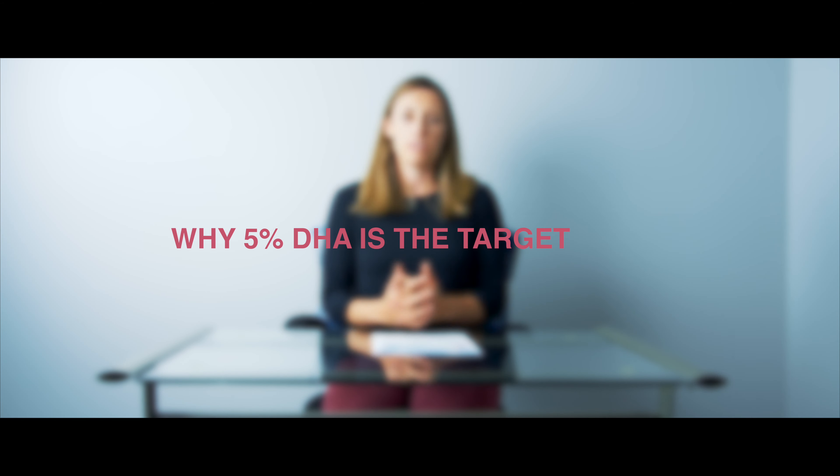In the paper that we authored to set the target, we had two main studies that we really focused on.